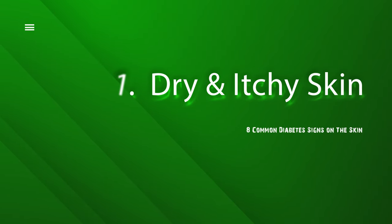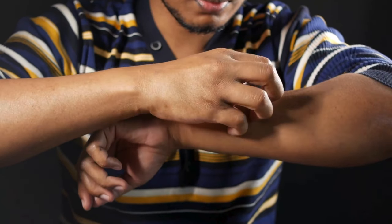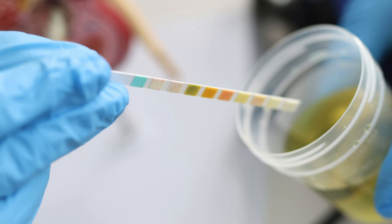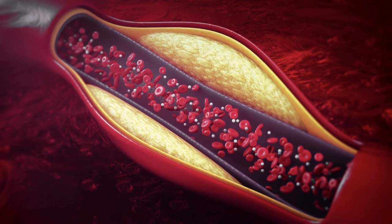Number 1: Dry and itchy skin. Have you ever had that annoying itch that appears to have a mind of its own? Dry, itchy skin isn't simply being difficult — it could be an indication of diabetes. High blood sugar levels wreak havoc on your skin, turning it into a dry desert and leaving you scratching your head.